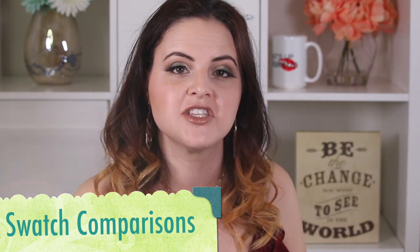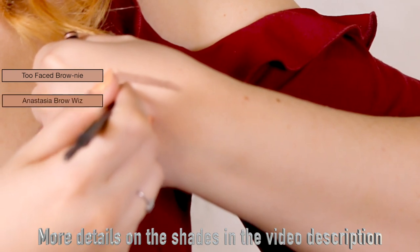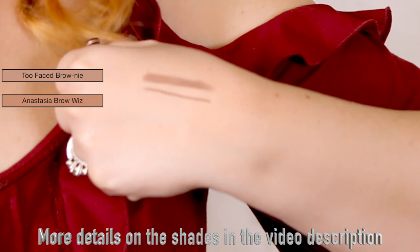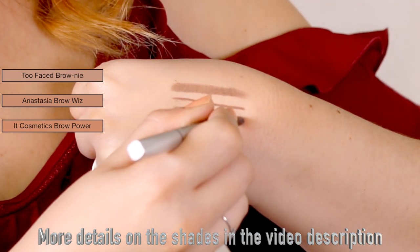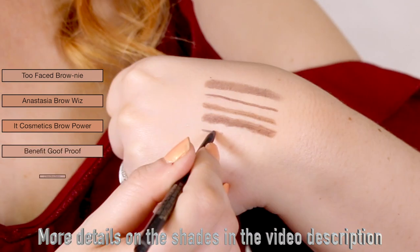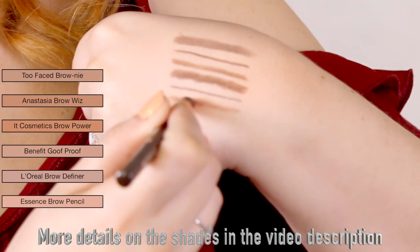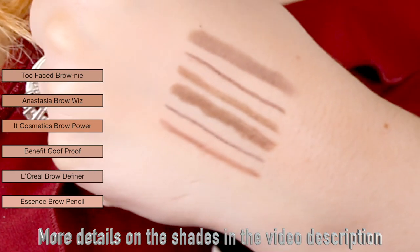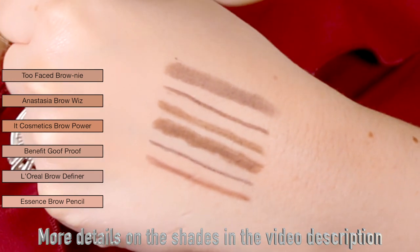I'm going to show you some swatch comparisons of the different brands of brow pencil that I currently own — both high-end and drugstore — and you'll be able to see the slanted tip on the Too Faced one and how that applies. I personally really like a thicker tip because I feel like I can get into my thicker brows, but if you have thinner brows, you may want to opt for something like the Anastasia Brow Wiz or the L'Oreal Brow Definer because it has a sharper tip. The Too Faced is one of the cooler toned of the ones I own — it's closer to the L'Oreal Brow Definer, but the L'Oreal is a little more black-looking. It is cooler toned compared to the other brow products I own, so if that's attractive to you, you may want to get the Too Faced Brownie.